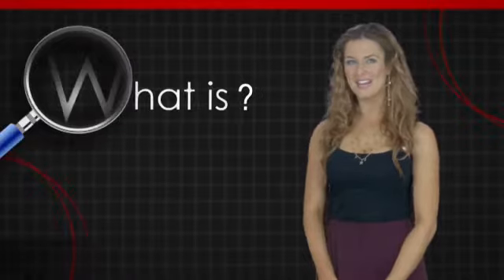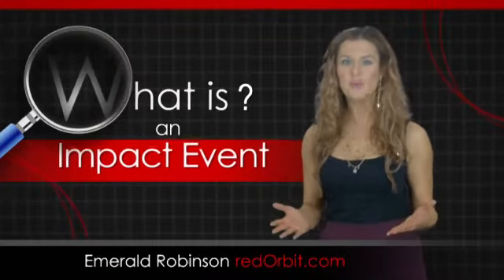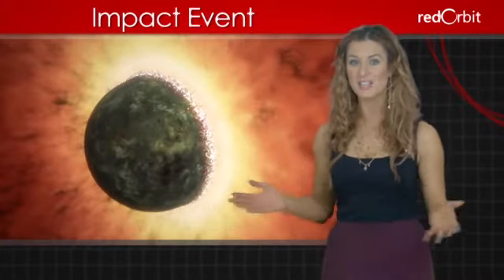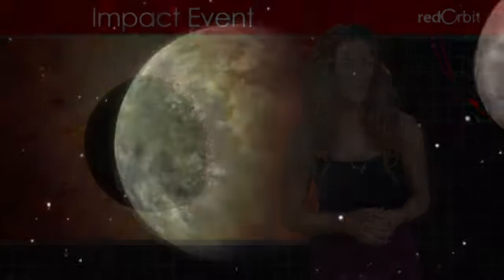Hi, I'm Emerald Robinson, and in this What Is video, we're going to discuss the collision of two objects in outer space, known as an impact event. An impact event refers to what happens when any two celestial objects hit each other. Most of the time, though, we use the term to describe what happens when a comet, meteor, or asteroid hits the Earth or the Moon. Astronomers call this group of objects that cause impact events bolides.